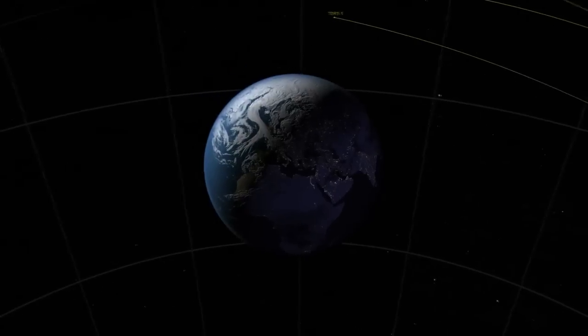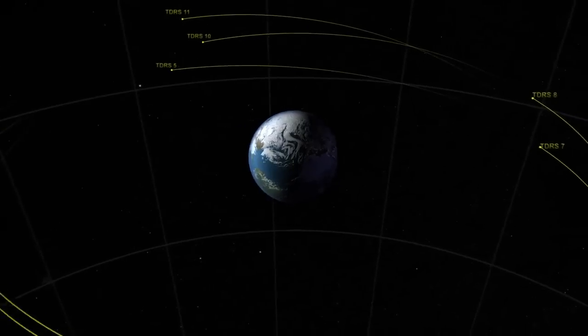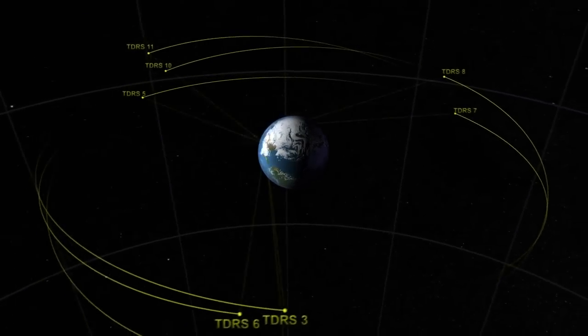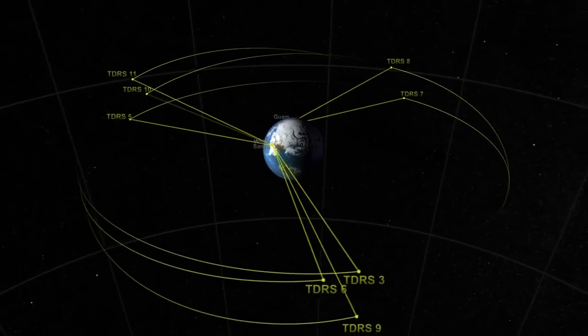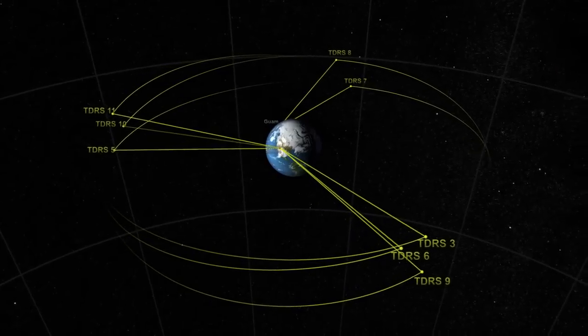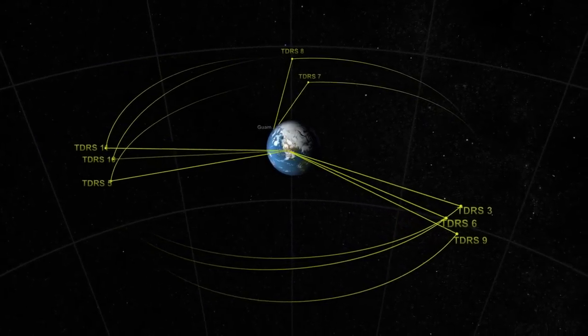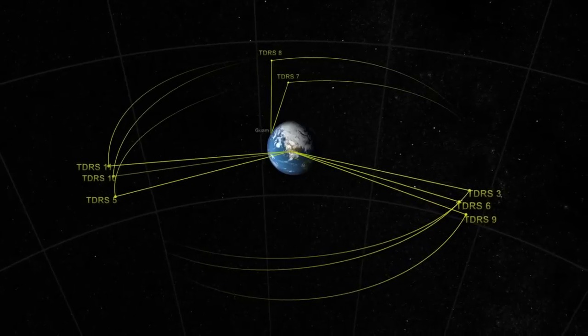In 1983, NASA launched the first of a series of new communication and navigation satellites that would rely less on international ground stations and provide continuous coverage. Tracking and Data Relay Satellites, TDRS, are a network of geosynchronous communication satellites that work in conjunction with two ground stations.